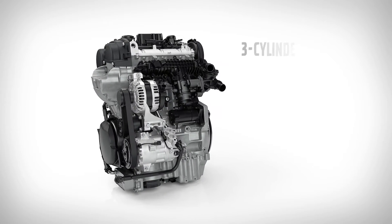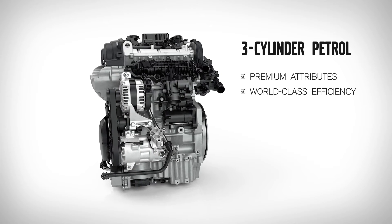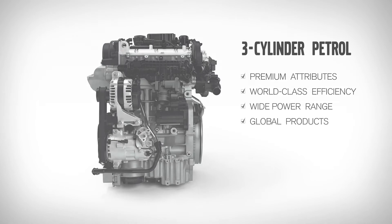Volvo's new three-cylinder Drive-E engine combines premium attributes and world-class efficiency while delivering a wide power range. It forms a solid foundation for Volvo Cars' global product expansion plans.